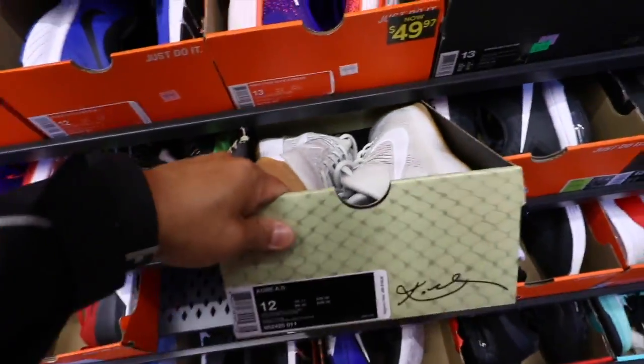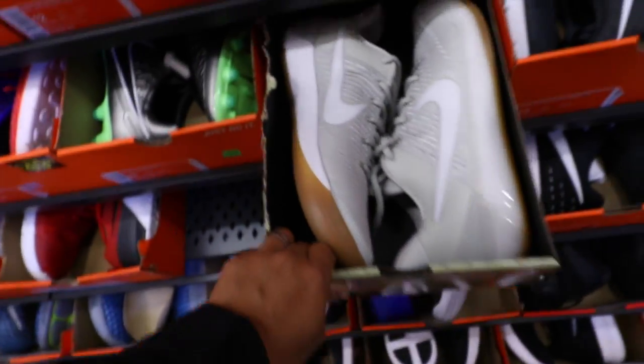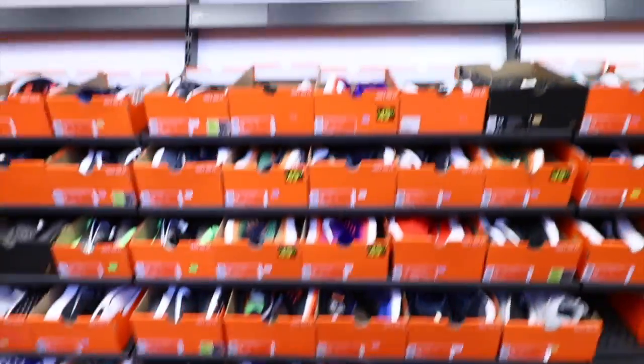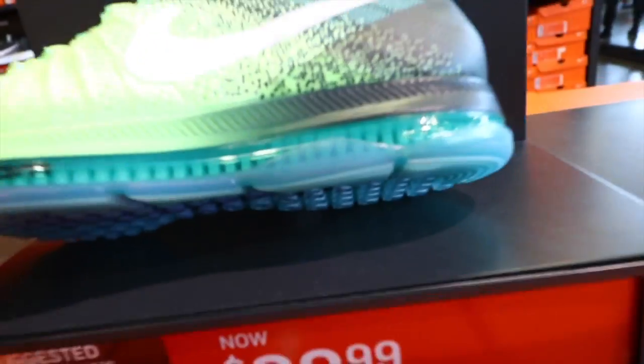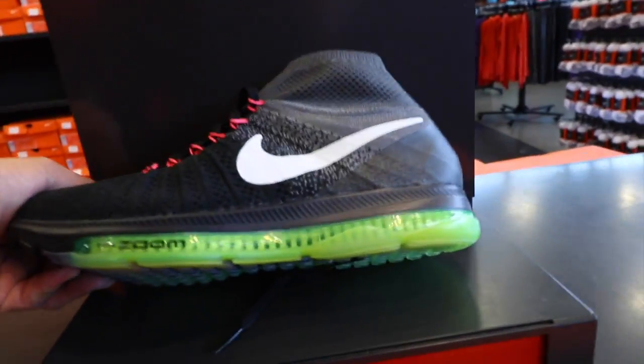Kobe ADs — white and gum, the bone gum — these are dope. Only one pair of those. Everybody's sleeping on these, I still have mine. 100 bucks, totally worth it. Still haven't tried these ones — I heard nothing but good things with that visible zoom. These ones are only 100 too, good colorway.